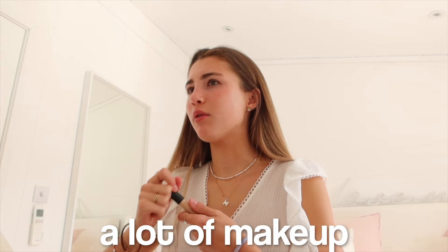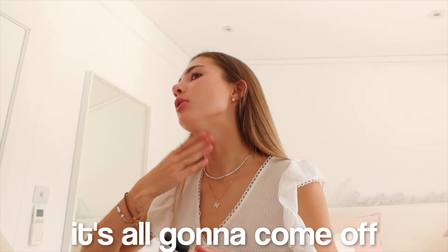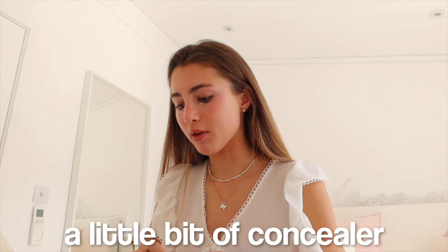Basically because we're going to the beach, I'm not going to do a lot of makeup — it's all going to come off anyway. I'm just going to do a little bit of concealer. Now I'm all ready for the day. We're going to go soon, so I'm just going to keep filming. It's a really nice day today so it'll be really good.